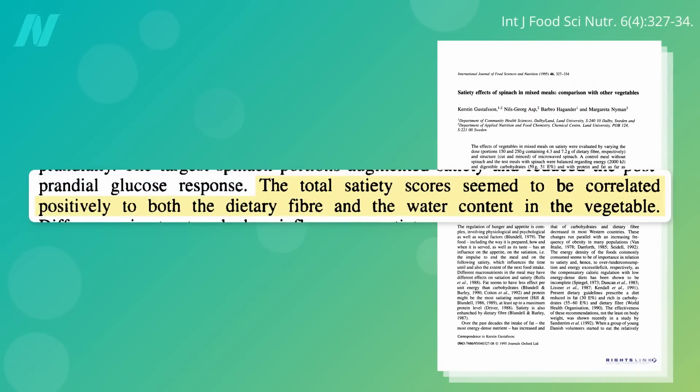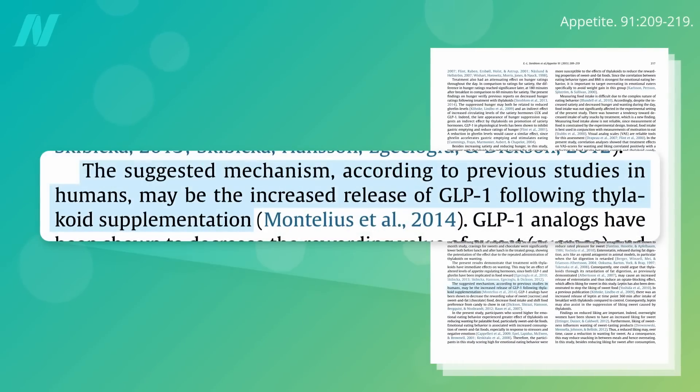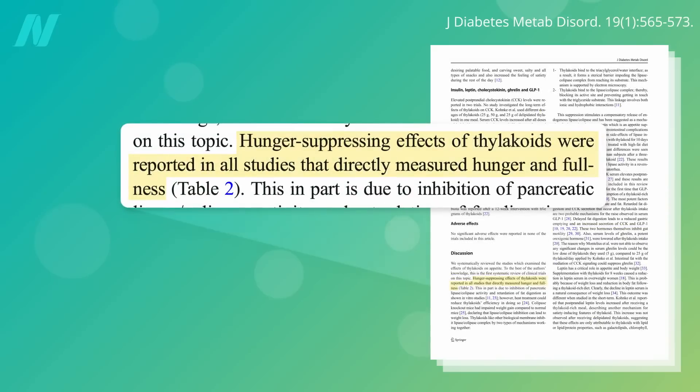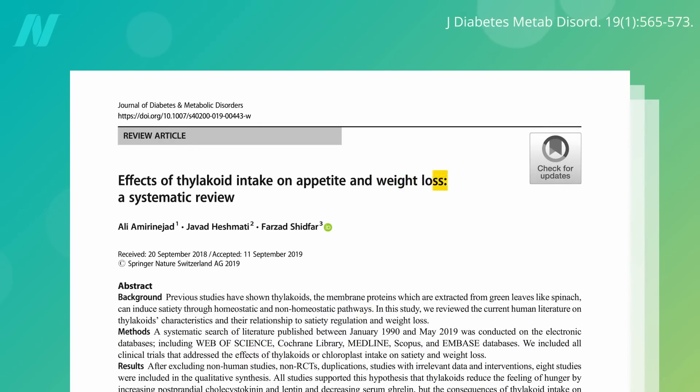The satiating power of greens has been attributed to their high fiber and water contents and low calorie density, but the thylakoids may be their secret weapon, presumably because of the increased release of GLP-1 following thylakoid supplementation. In a systematic review of randomized controlled trials on the effects of thylakoid intake on appetite and weight loss, hunger-suppressing effects of thylakoids were reported in all studies that directly measured hunger and fullness. But would the GLP-1-induced reduction of cravings and hunger from greens translate into losing pounds? That's what I'll cover next.